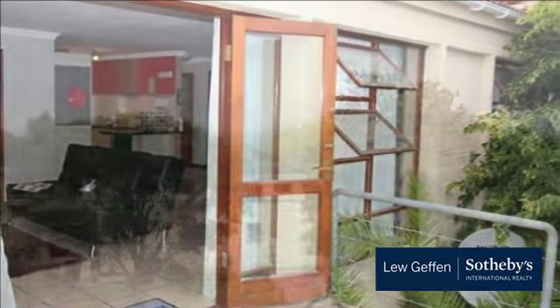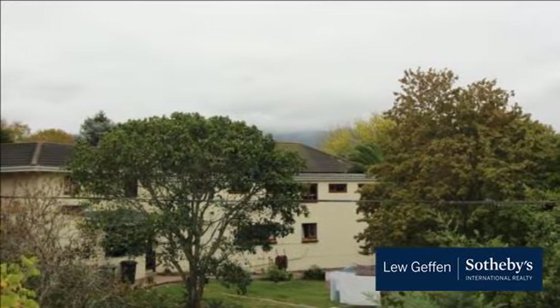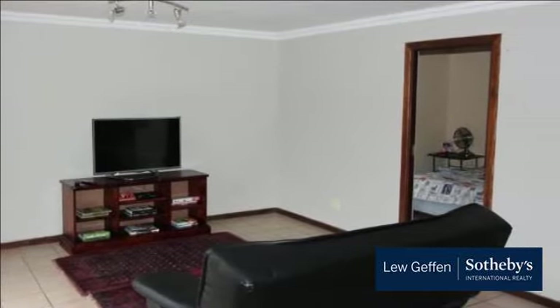Spacious and stylish apartment offered for sale in George South. Tiled, open-plan living areas opening out to a sizable balcony create natural lighting and the feeling of spaciousness.